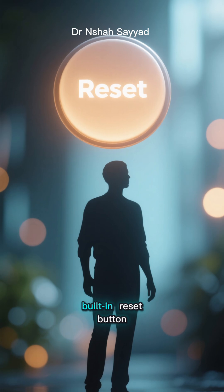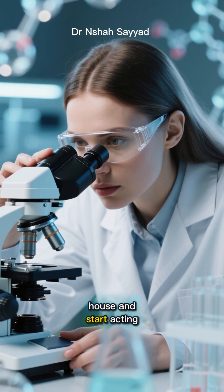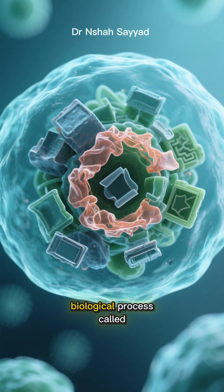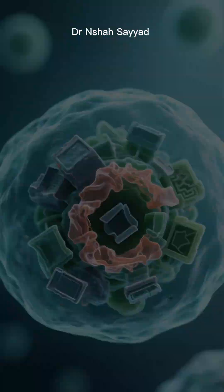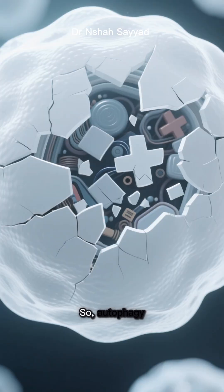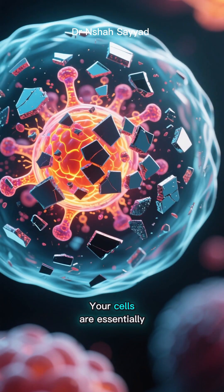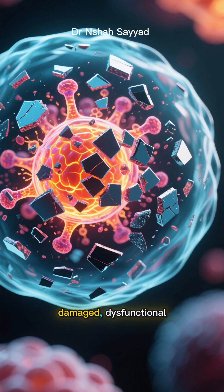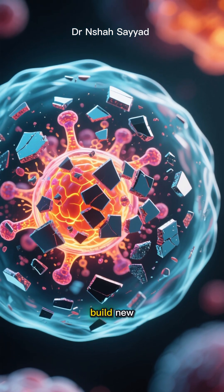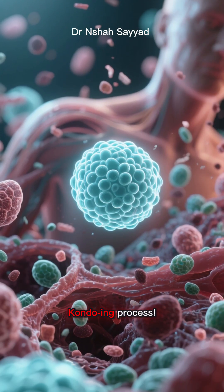But what if I told you there's a powerful built-in reset button for your metabolism — a way to literally tell your cells to clean house and start acting young again? This isn't some magic pill or crazy diet. It's a natural biological process called autophagy. Auto means self and phagy means to eat, so autophagy is your body's process of self-eating. Your cells are essentially identifying old, damaged, dysfunctional parts — like cellular junk — and recycling them for energy or to build new, healthy cell components. It's the ultimate cellular decluttering and Marie Kondo-ing process.